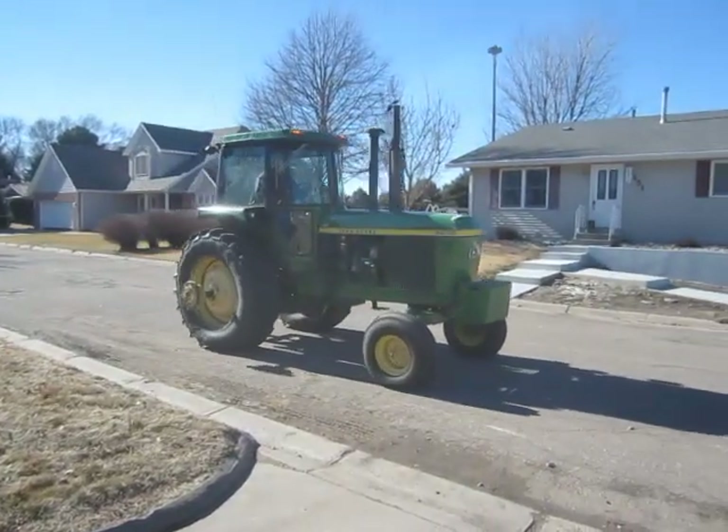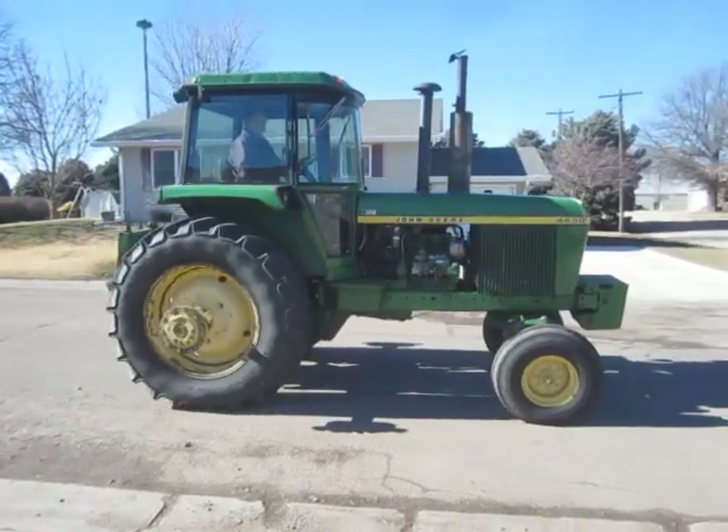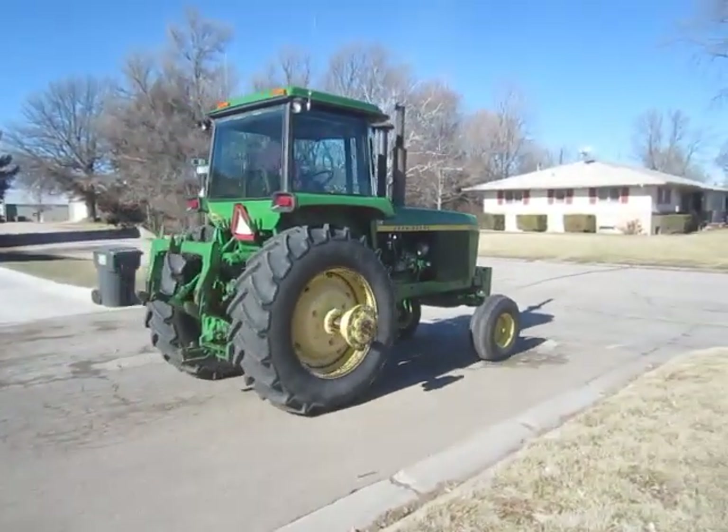Selling on BigIron.com, March 4, 2015. 1976 John Deere 4630 tractor with 4,633 hours showing.